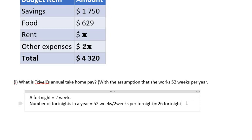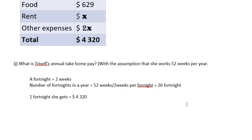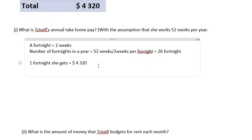She gets paid 26 times each year — 26 fortnights. In one fortnight she gets $4,320 US dollars. So in 26 fortnights, how would we calculate that? We multiply the amount she gets in one fortnight by 26, since there are 26 fortnights in a year.